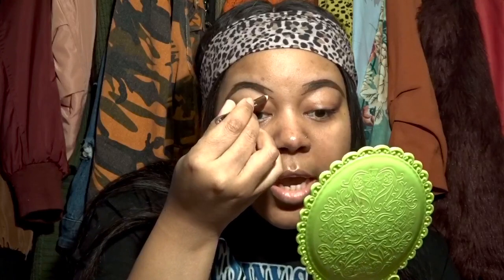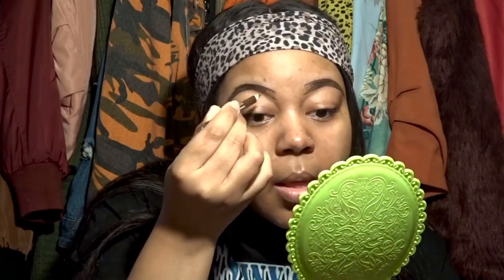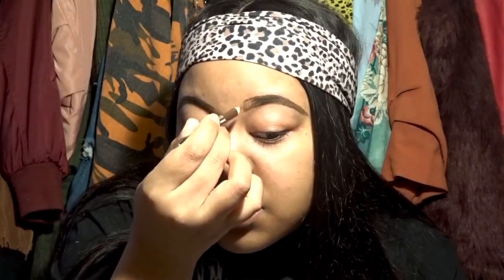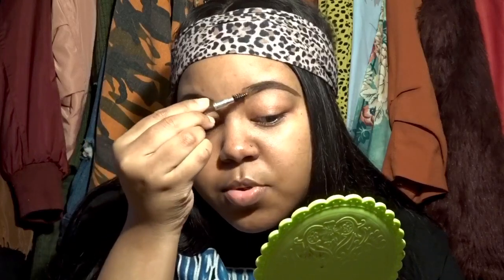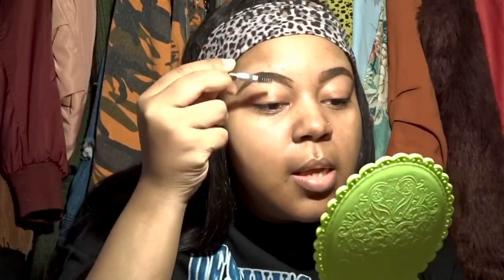Now I take the In Studio Cosmetics brow pencil in medium brown and create little hair-stroke lines at the front of the brow, doing it very lightly. I do the same on the other side. After creating those little lines — simulating brush strokes of individual hairs — I use the spoolie and blend it all together, giving that gradient effect so your brow isn't super dark from beginning to end.